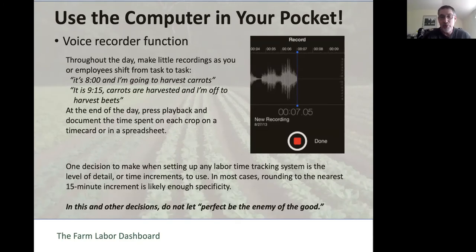One thing to think about when setting up any labor tracking system is the level of detail or the time increments to use. You can decide to get down to the minute, or decide that the nearest quarter hour or ten-minute increment is good enough—that's usually enough specificity. We need to not let perfect be the enemy of the good.